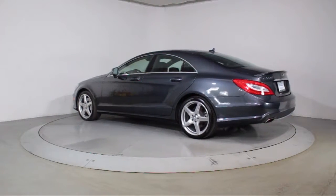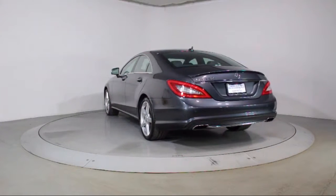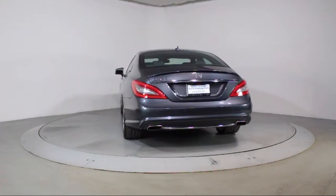It also features a premium audio system, air conditioning, traction control, power windows, fog lights, and has less than 55,000 miles on the odometer.